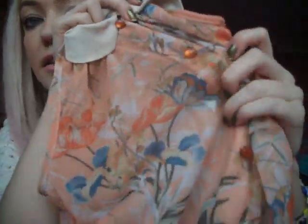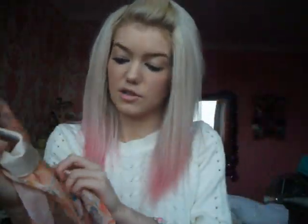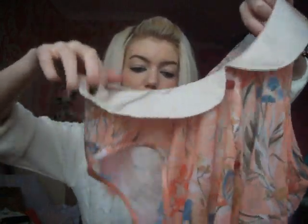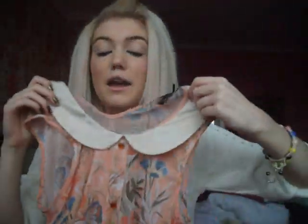Then I got this top because I thought it matched the shorts. It's a sheer blouse so you have to wear a vest underneath. It's got a little Peter Pan collar and little buttons down the middle which don't actually open - they're fake. It's just a floral print which I think is very cute. I think it was £6.